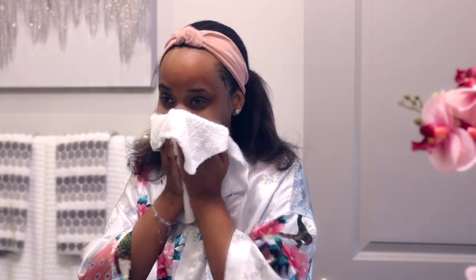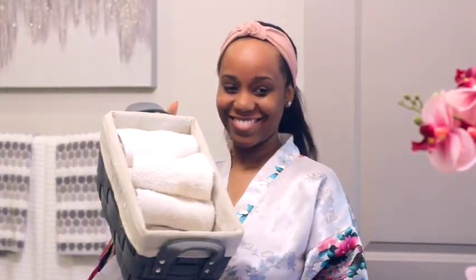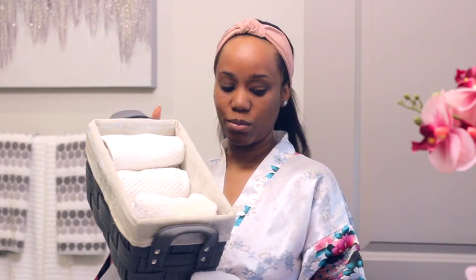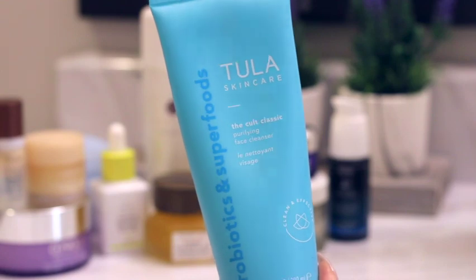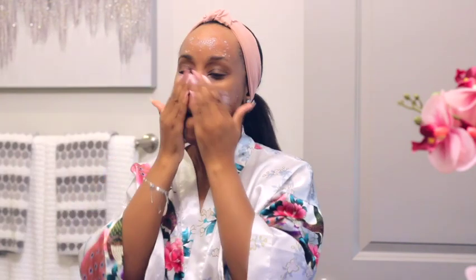I use white washcloths to dry my face — I keep a basket of these so that every time I wash my face I can use a fresh clean one. Next cleansing step, I use Tulip purifying face cleanser. This is my go-to cleanser for both my morning and nighttime routines because it cleanses without leaving my skin feeling stripped, plus it nourishes my skin with probiotics and other skin-loving ingredients.